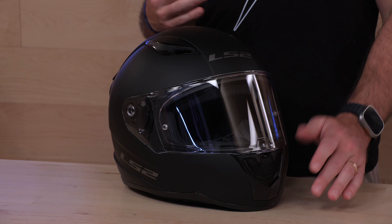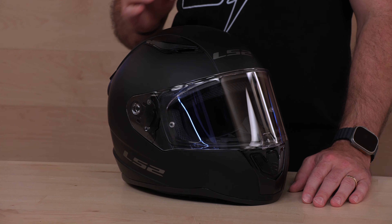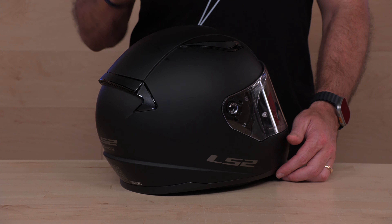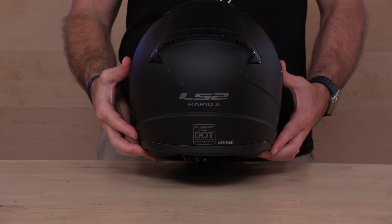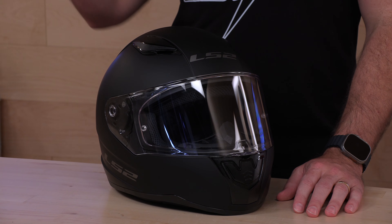Don't let the price tag fool you — this thing has a lot to offer. The first and most important thing is that it's going to pass the new ECE 22.06 safety standard, which is the most stringent of the typical standards, short of FIM, which is kind of a racing thing. It's going to be DOT and ECE 22.06. There are now four drop tests involved in that ECE standard, pushing the manufacturer to give you a safer helmet. When they got rid of the original Rapid and moved to the Rapid 2, they wanted to pass ECE 22.06.